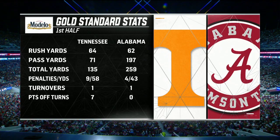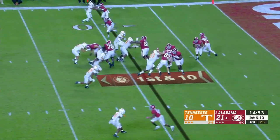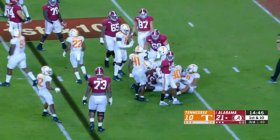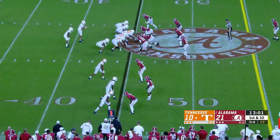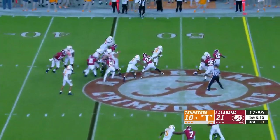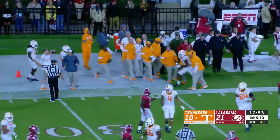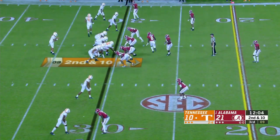They've got to find consistency in the run game. This offensive line needs to come off the ball, and Najee Harris needs to make the reads. Harris being pushed back inside the five — he'll get out to the six. Darrell Middleton, the stop — it's a loss of four. First down and ten, Tennessee starts with excellent field position, and it's Ty Chandler across midfield and down the sideline, forced out of bounds at the 30.